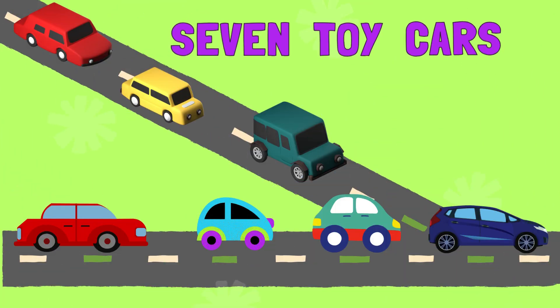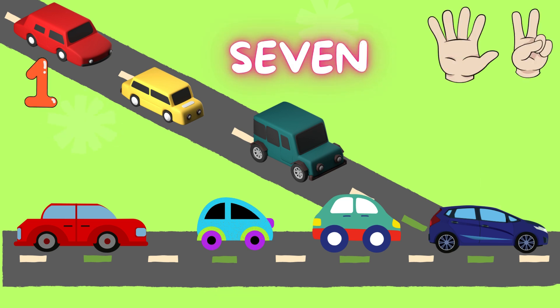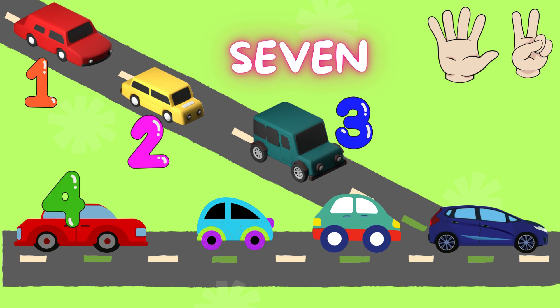Room! Room! Look! 7 toy cars. Let's count them. 1. 2. 3. 4. 5. 6. 7.